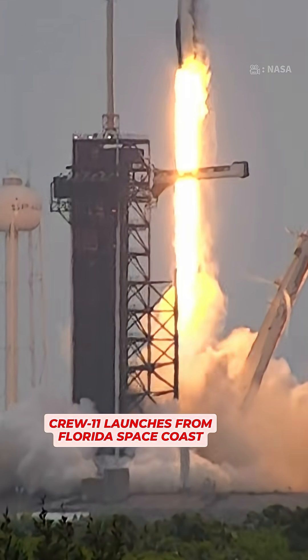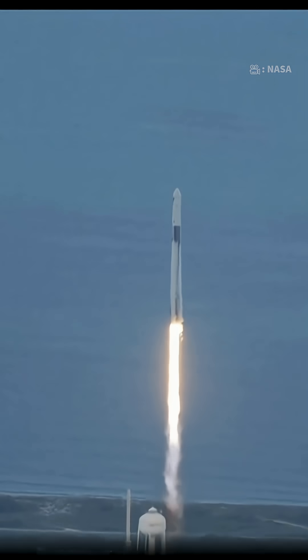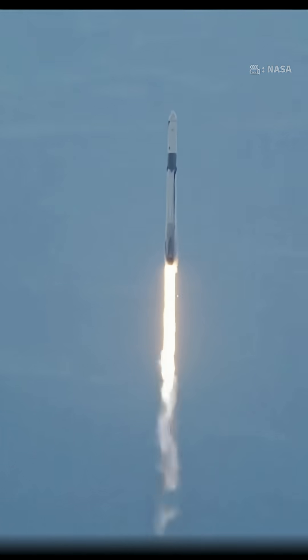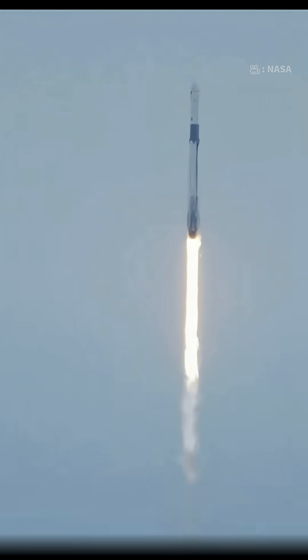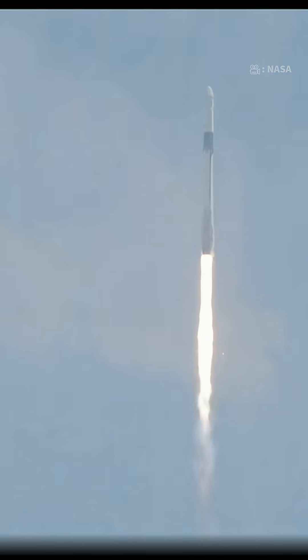Together we rise as NASA's SpaceX Crew 11 heads up to the International Space Station. Vehicle pitching downrange with 1.7 million pounds of thrust propelling Falcon 9 up the east coast, where it will soon join Expedition 73 aboard the orbiting laboratory.